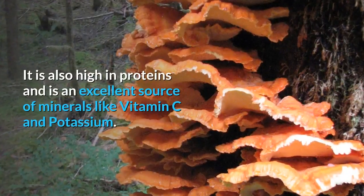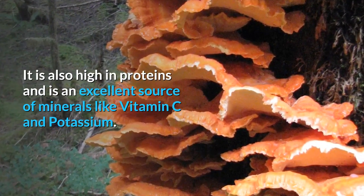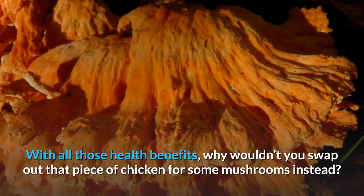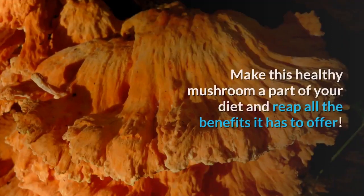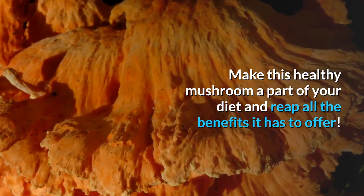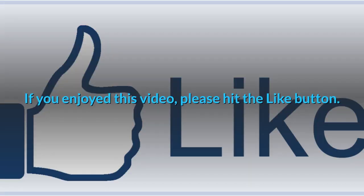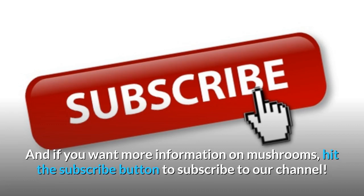It is also high in proteins and is an excellent source of minerals like vitamin C and potassium. With all those health benefits, why wouldn't you swap out that piece of chicken for some mushrooms instead? Make this healthy mushroom a part of your diet and reap all the benefits it has to offer. If you enjoyed this video, please hit the like button, and if you want more information on mushrooms, subscribe to our channel.